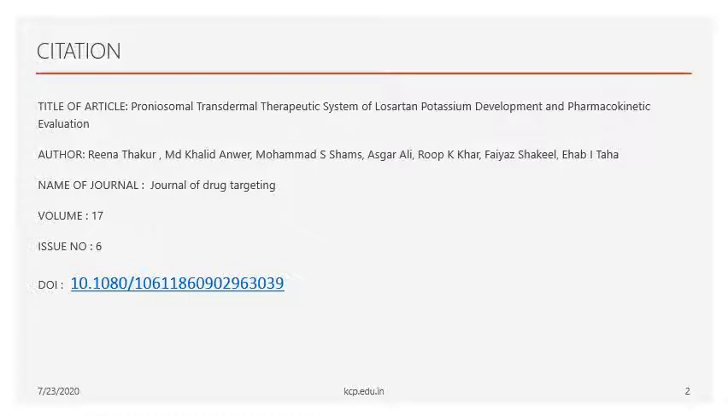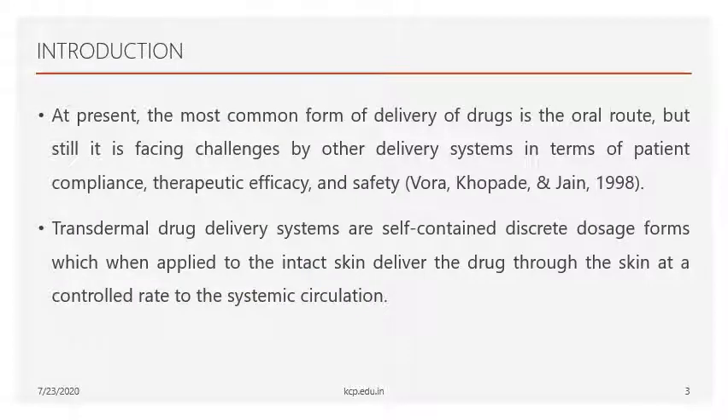Volume 17, issue number 6. Now let's see the introduction. Nowadays most drugs are administered through the oral route only. When drugs are administered through the oral route, they cannot completely get absorbed into the systemic circulation — the bioavailability of the drug may be 50%, 60%, or 37%, varying due to various pharmacokinetic factors.